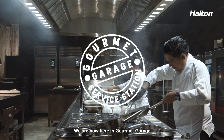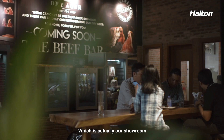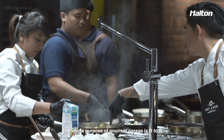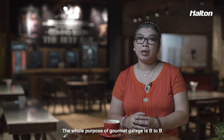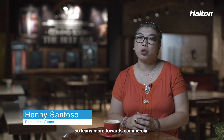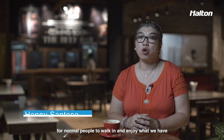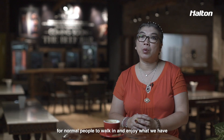We are now here in Gourmet Garage, which is actually our showroom, hospitality center and training center. The whole purpose of Gourmet Garage is B2B — geared more towards commercial and professional businesses — but it doesn't close the opportunity for normal people to walk in and enjoy what we have.